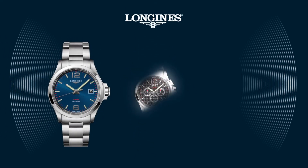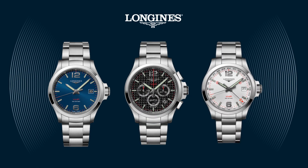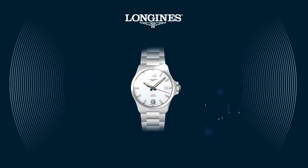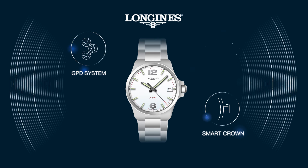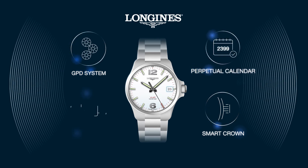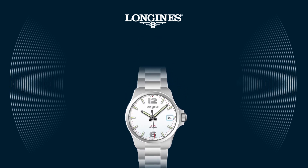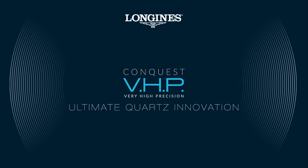The Conquest VHP is available in different models, each perfectly designed for your individual needs: the Conquest VHP Three Hands, Chronograph, and GMT. With the new Conquest VHP, you receive the most innovative watch with a sophisticated movement. It is extremely easy to use, as most functions are automatic — the Conquest VHP, ultimate quartz innovation.